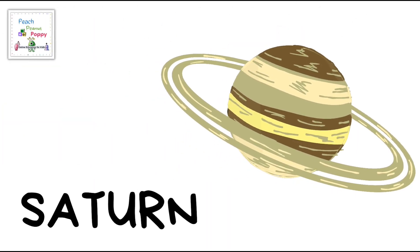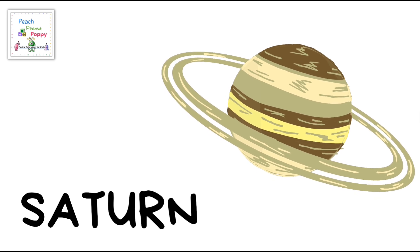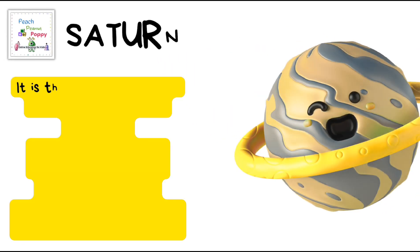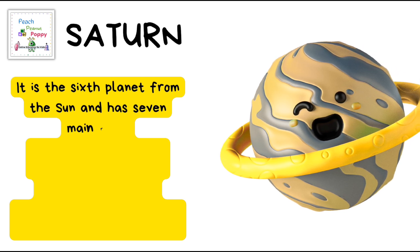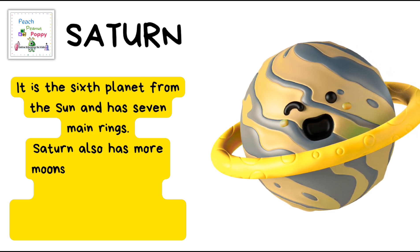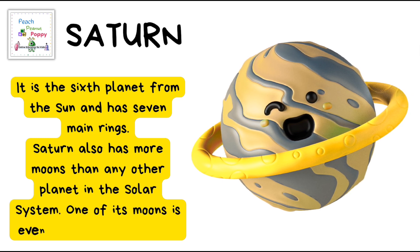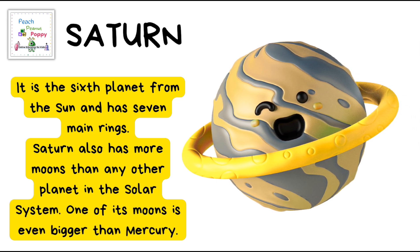Then we have the planet Saturn! It is the sixth planet from the Sun and has seven main rings. Saturn also has more moons than any other planet in the solar system. One of its moons is even bigger than the planet Mercury.